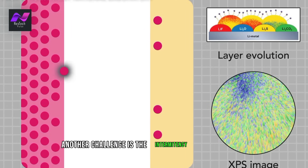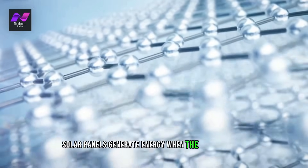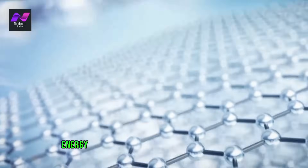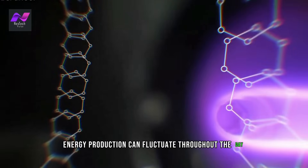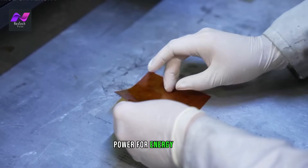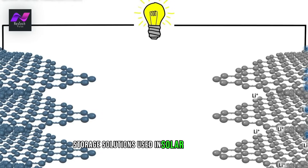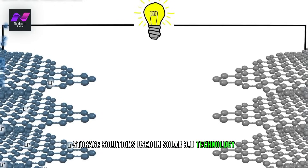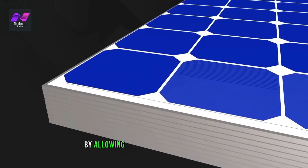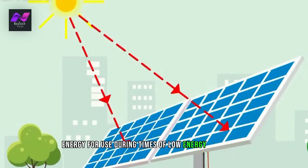Another challenge is the intermittency of solar power. Solar panels generate energy when the sun is shining, which means that energy production can fluctuate throughout the day. This can make it difficult to rely solely on solar power for energy needs. However, the energy storage solutions used in Solar 3.0 technology can help mitigate this issue by allowing homeowners to store excess energy for use during times of low energy production.